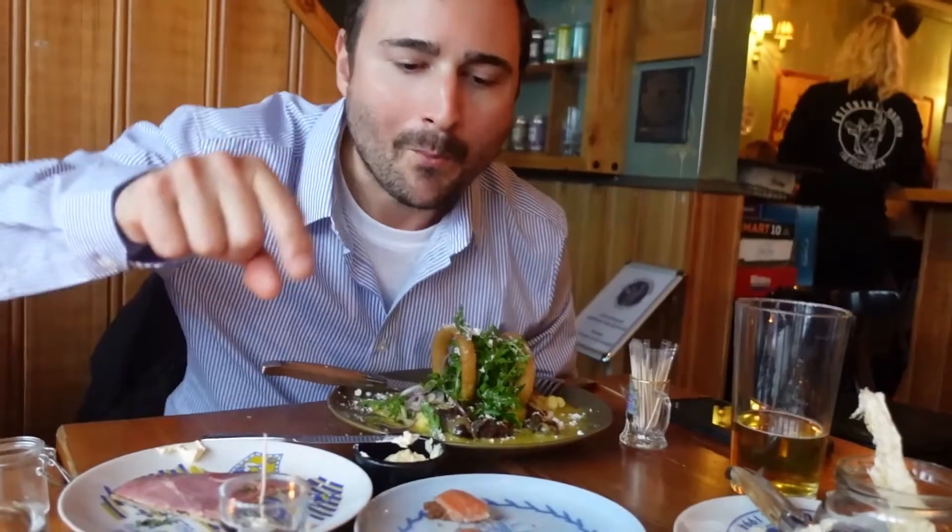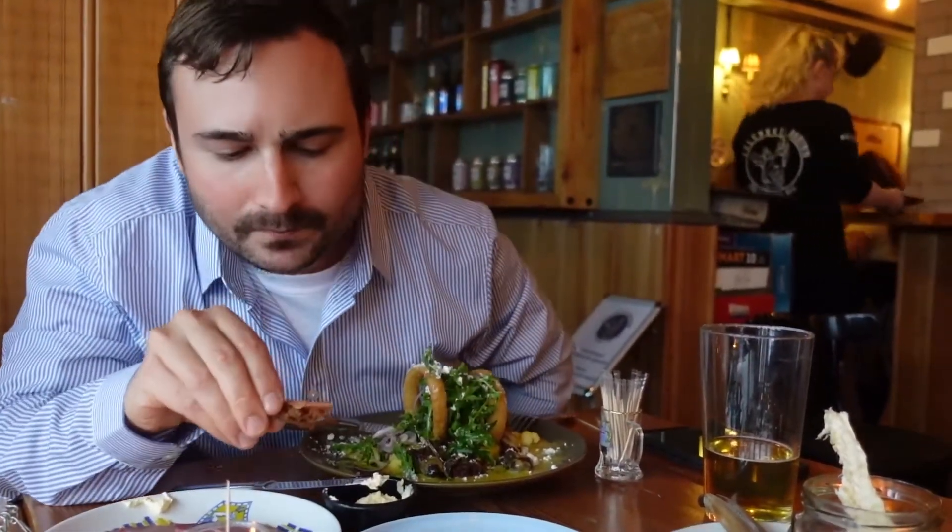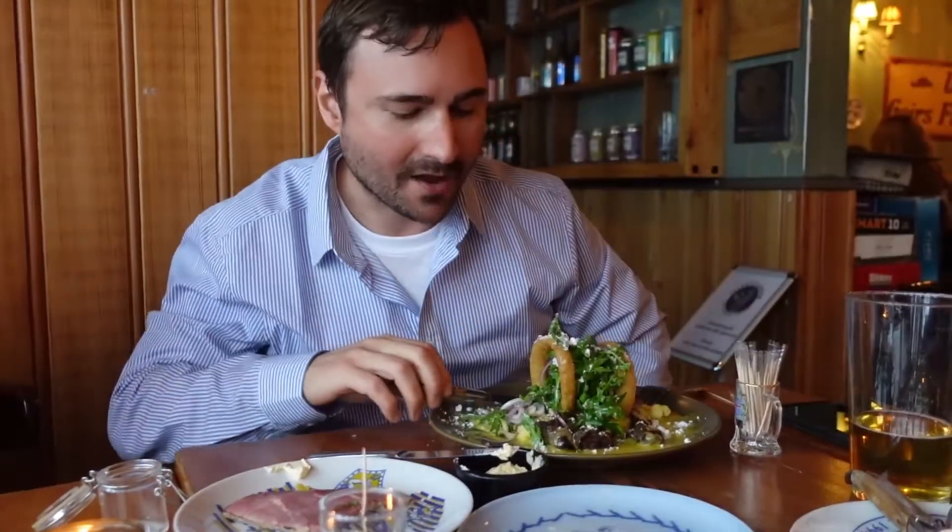Then we have dung-smoked lamb and dung-smoked northern salmon — Icelandic salmon — and it's on this rye bread that's cooked under the thermal sands. And then here, this one I'm really excited about — it's the only time I would ever try this. It's puffin, but they only kill one a year, so they do that for research anyhow, so I don't have to feel so guilty about trying it.